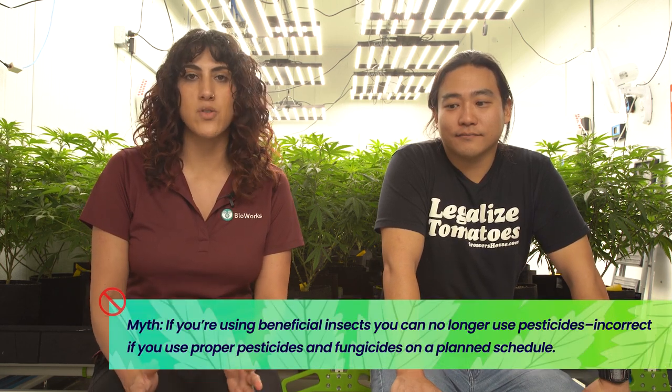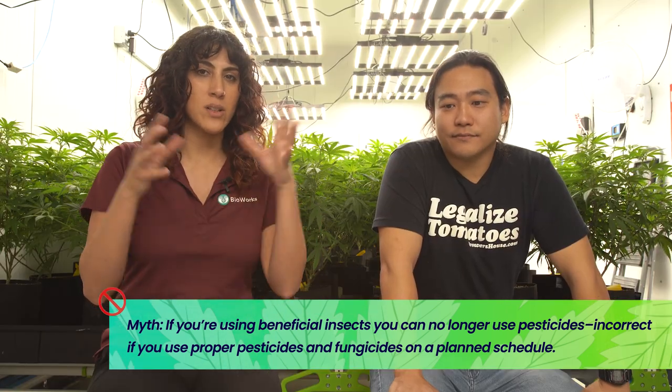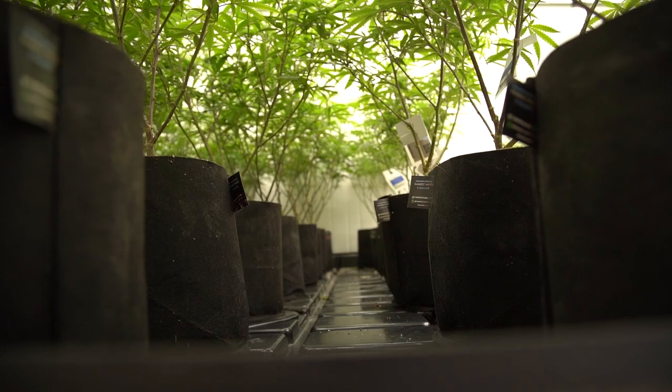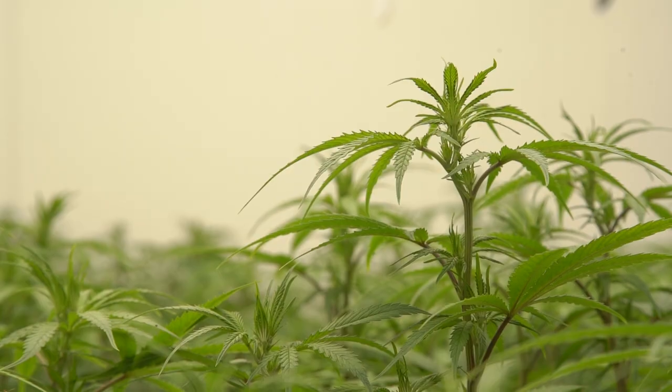Another myth is: if I put out beneficials, I can't use any pest control products because I don't want to kill my beneficials — well, that's not true. What you should be thinking about is a holistic, integrated pest management approach. Putting out beneficials should be one prong in that approach that you're using to keep your plants safe. That also includes good cultural, good physical, good sanitation practices that are all part of this IPM toolbox. A lot of people default to spraying as a reaction to the issue — once you're reacting, you're already losing the battle. Using bugs as part of a strategy is really what's going to get you further ahead in your cannabis production.